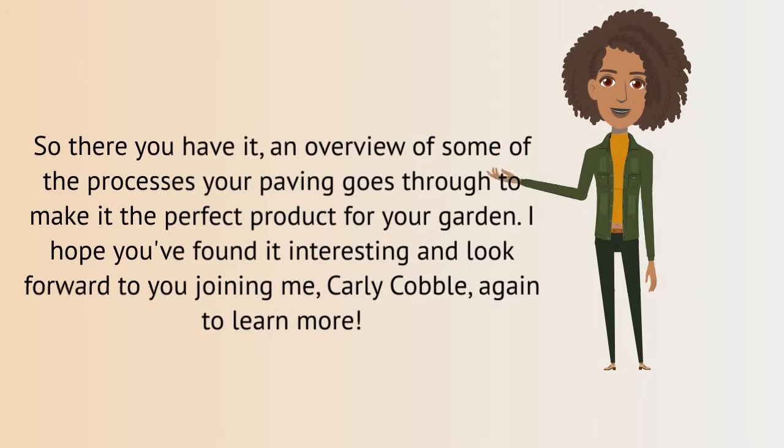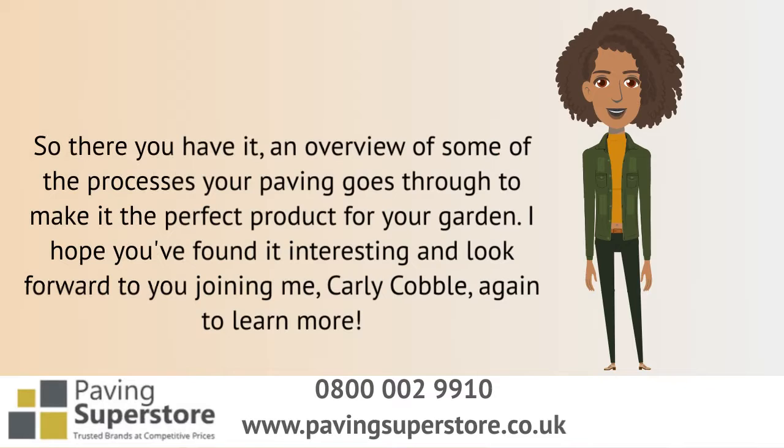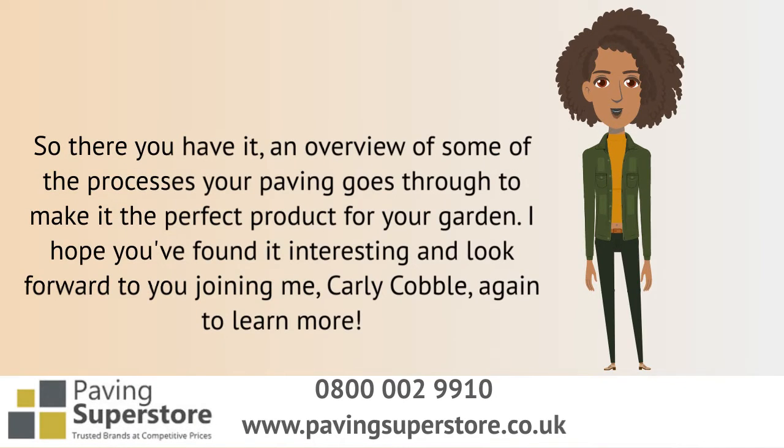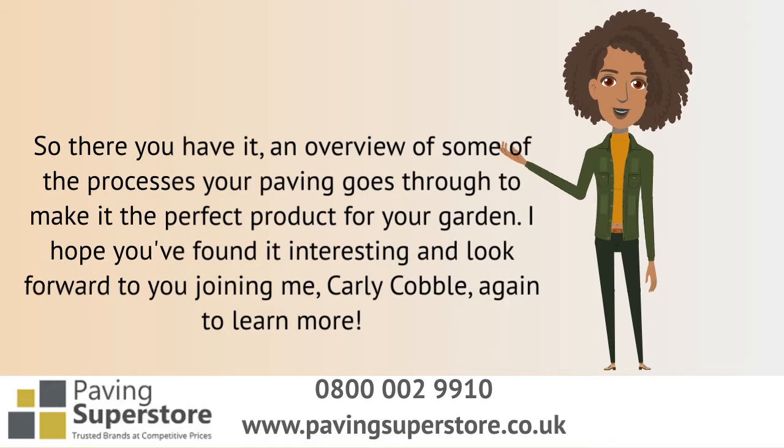So there you have it, an overview of some of the processes your paving goes through to make it the perfect product for your garden. I hope you found it interesting, and look forward to you joining me, Carly Cobble, again to learn more.